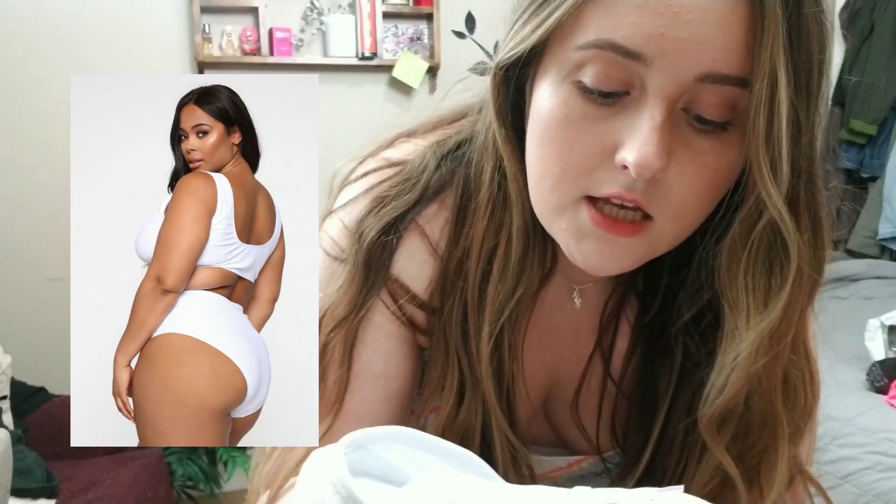On to this white bathing suit. So this is size extra-large. It has like one of these drop things, so let's try it on.